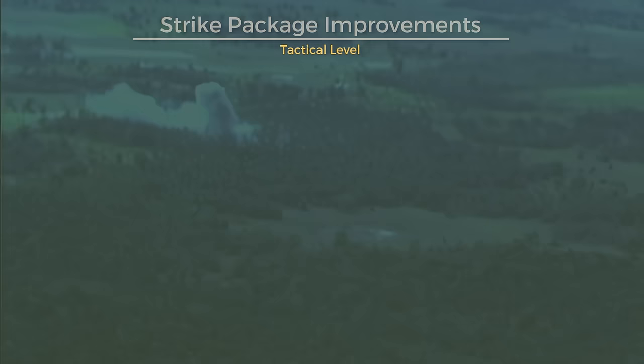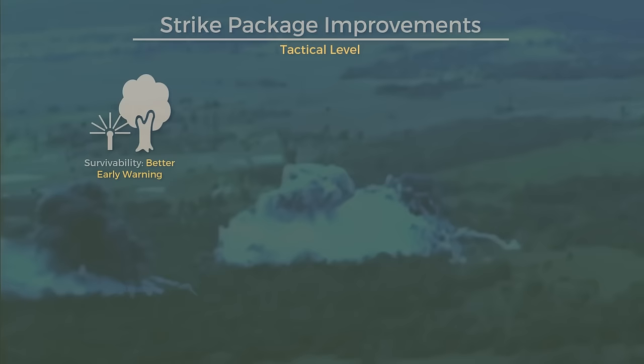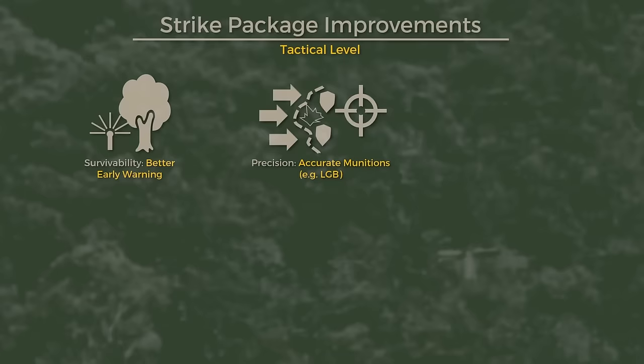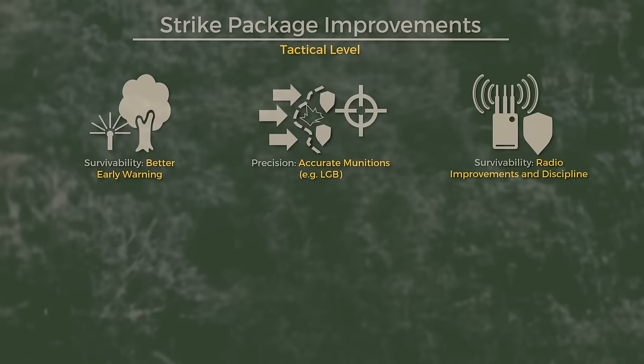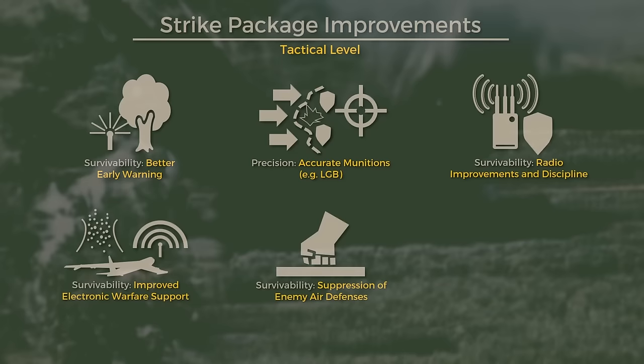First, F-4 pilots received much better early warning systems — something called Combat 3, for example — which allowed them to detect approaching enemy interceptors at far greater ranges and with far greater accuracy, giving better situational awareness and reaction time for incoming MiGs, increasing survivability. Second, a shift towards laser-guided munitions generated precision in attacks, increasing the chance of destroyed targets with fewer bombs per target. Third, tighter radio discipline assisted fighter-to-fighter cooperation. And fourth and fifth, better electronic warfare support and better suppression of enemy air defenses also helped pilots navigate contested environments, again increasing survivability. It's all about getting the planes to the target and back safely.